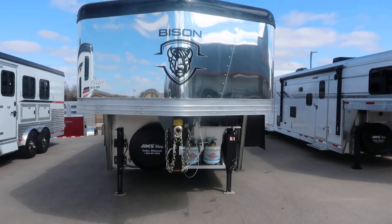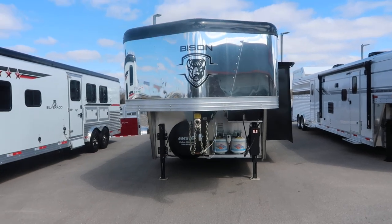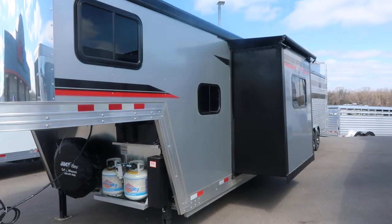Hello folks, it's Filth, Jim's Motors in Cuba, Missouri. What we're going to look at here today is a 2023 Bison Stock Combo, 13-foot short wall, mid-tack, the 16-foot stock area.